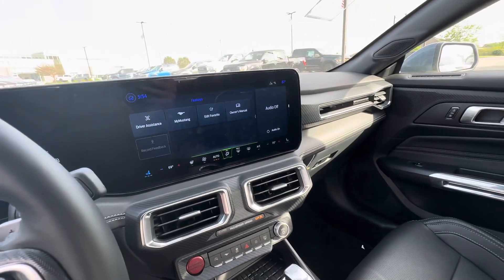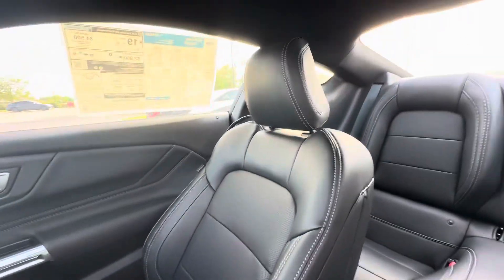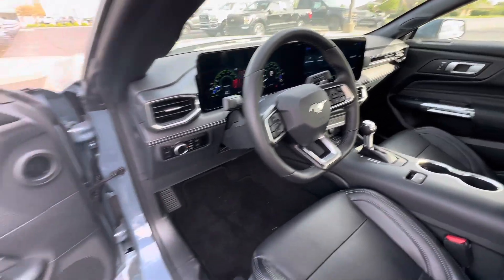You can even have wireless Apple CarPlay and Android Auto — a nice perk that comes with it. Leather seats, very clean, very nice. Leather-wrapped steering wheel, flat bottom as well. Very sporty.